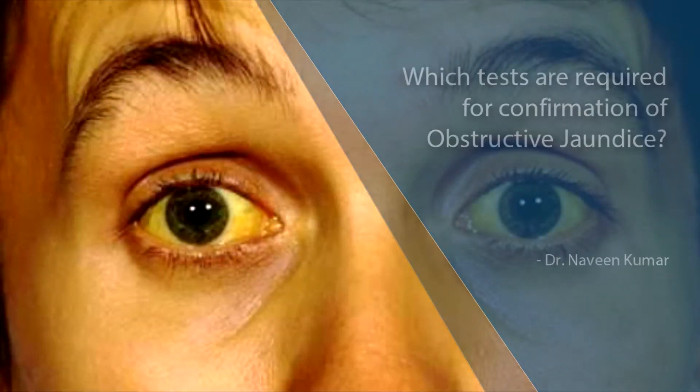Hi, my name is Dr. Naveen Kumar. I'm a consultant gastroenterologist here at Columbia Asia Hospital in Whitefield, Bangalore. Obstructive jaundice is usually investigated by doing blood tests followed by an ultrasound scan.